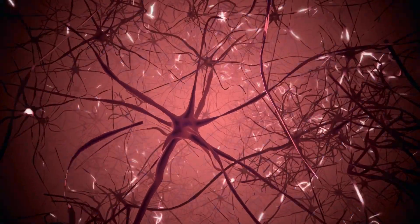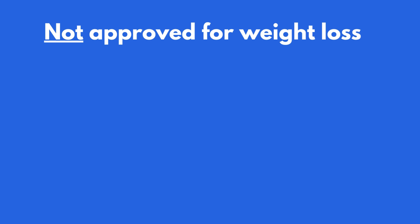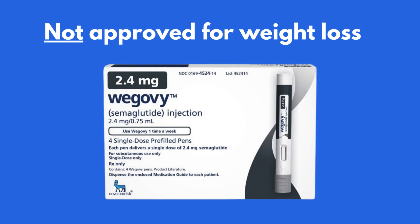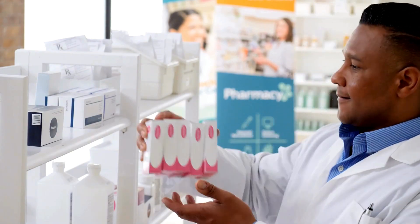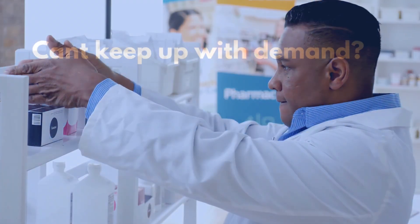Now, while this is all great, there is an issue. Ozempic is not approved by the FDA for weight loss management. The company that created Ozempic did notice its effects on weight loss and decided to make a sister drug, Wegovy, which works exactly like Ozempic but with a higher dose. The issue occurring today is that there is a shortage of both medications. Due to its popular demand, the company just can't keep up.